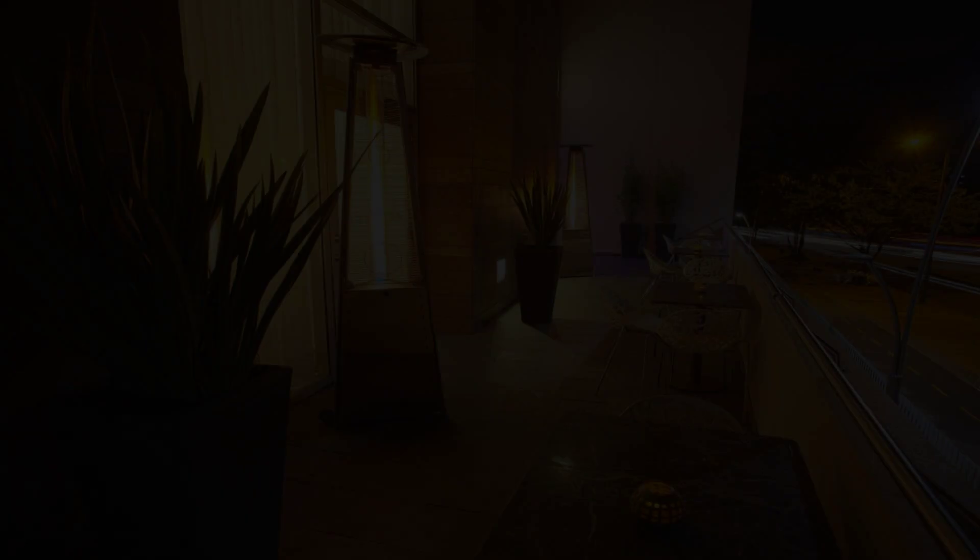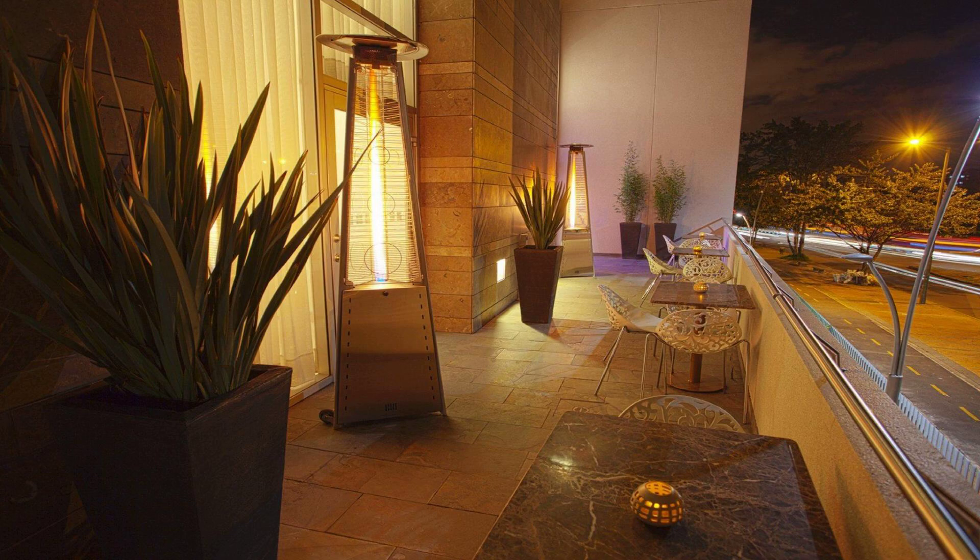Check-in time in this hotel is 3 pm. Check-out time of this hotel is 1 pm.